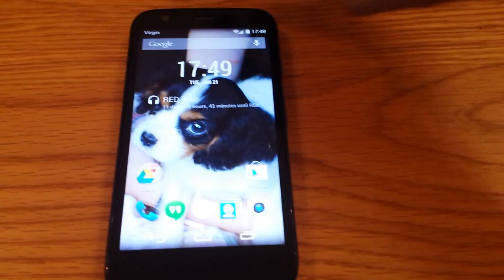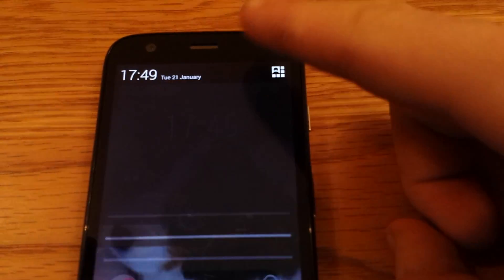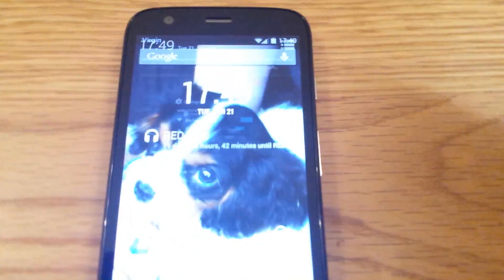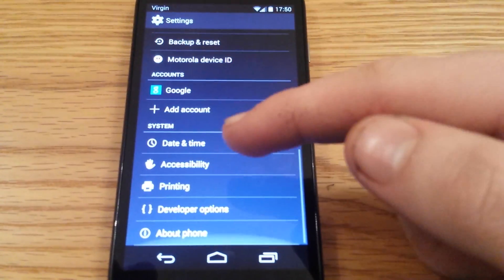Not much has changed really in KitKat. Obviously you get the white notifications now and the white power toggles. You also get wireless printing built in now.